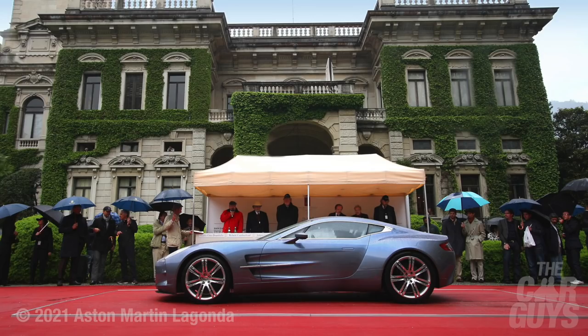The interesting thing about the One-77 is that at no point since 2010, when it was first launched, have I ever wanted one.